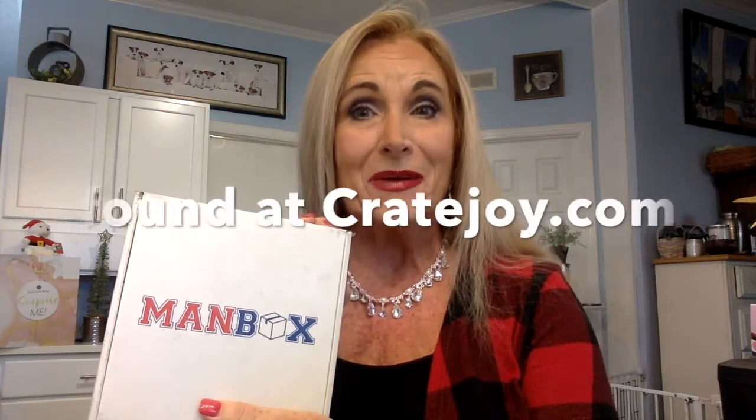Be sure to hop over and check out Laura Wooten Unboxing. That's all I have today — I want to thank you all for being here. I hope you're getting ready for the man in your life, and this is just one little thing you can get them. It is a subscription if you want to do it on a regular basis. I look forward to seeing you soon — you all have a blessed and happy day, bye-bye!